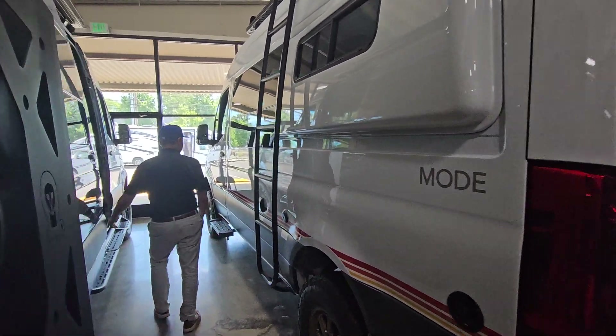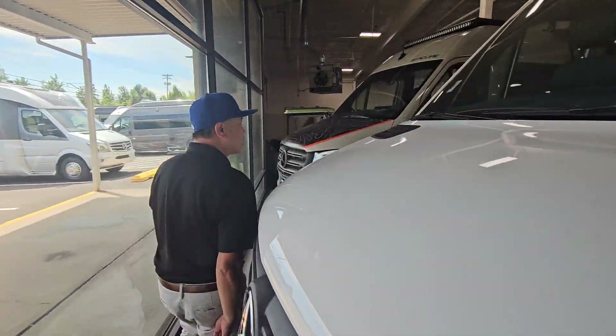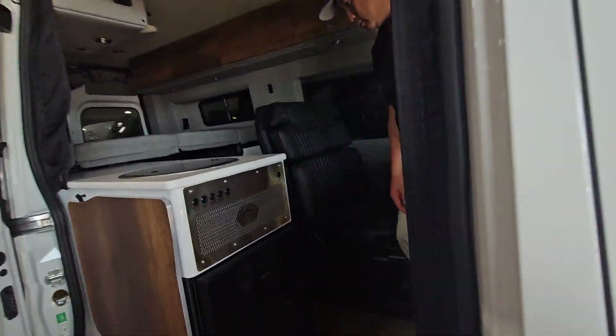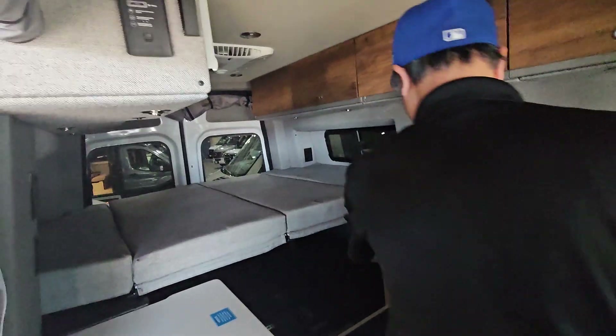Nice steps. Again, running forward here — that's static. Let's go inside real quick and see what this has. As soon as we get inside, you get the roof lounge. This can set up into a secondary bed or set up as a couch as well.